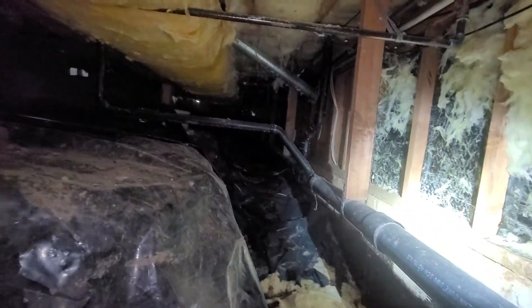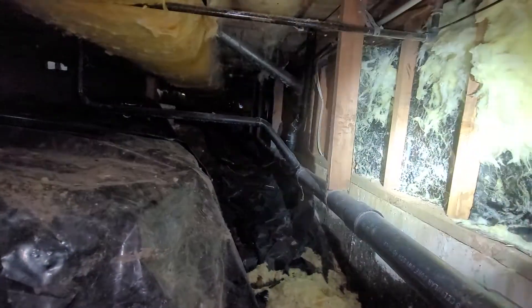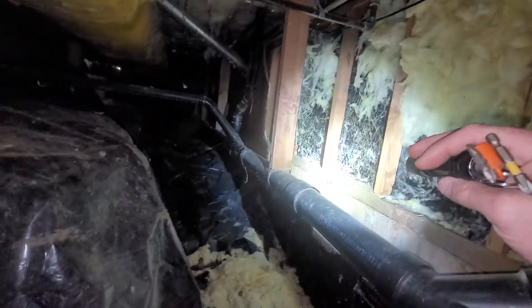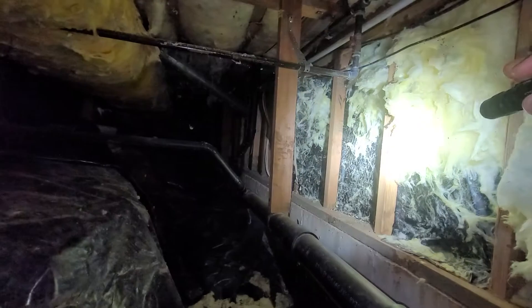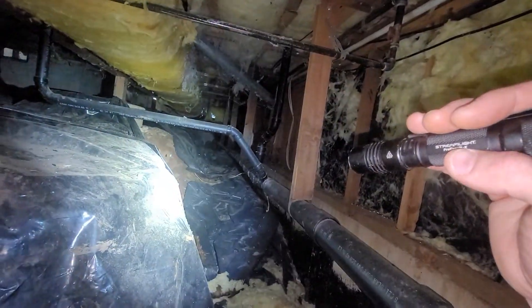Widespread signs of rodent activity have also been noted in the crawlspace, with one carcass found at the far right rear corner of the structure, along with a lot of droppings at the sill plate in particular. The insulation has been torn off the walls at nearly all the visible areas — a condition that generally goes in conjunction with rodent activity.